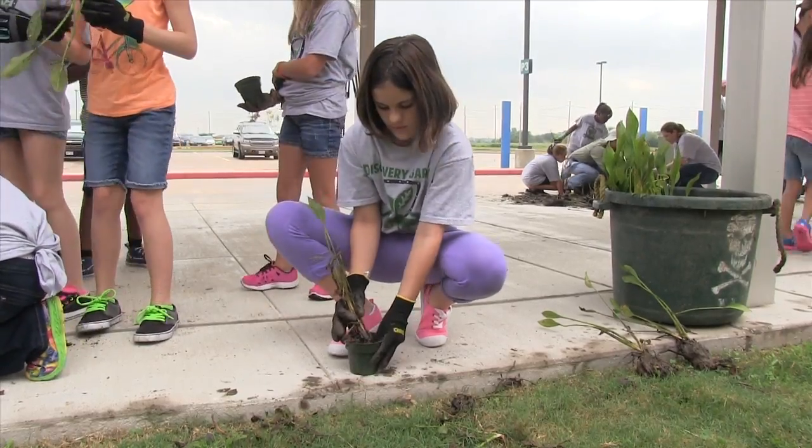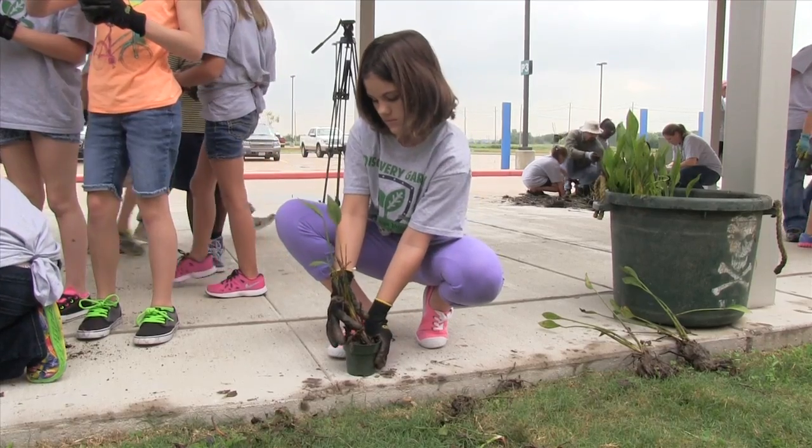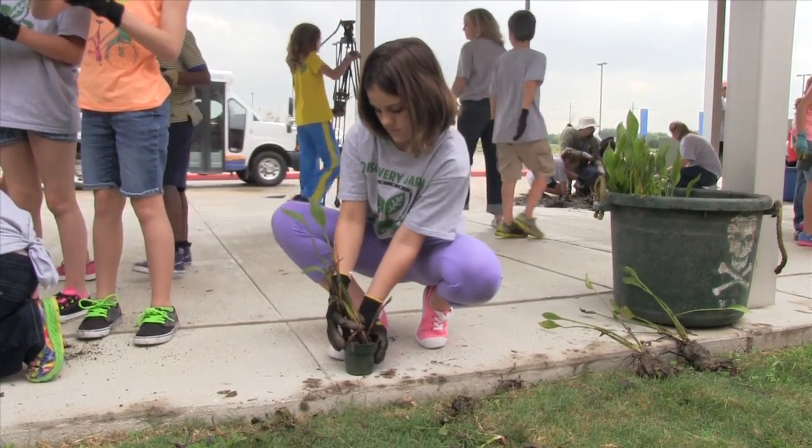The coolest thing that I think will happen is watching the plants grow even more and seeing what heights they can grow and seeing what kinds of animals will come in.